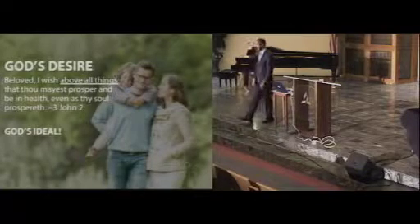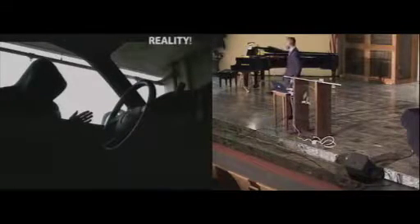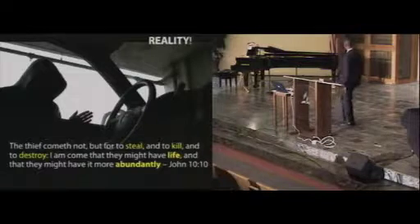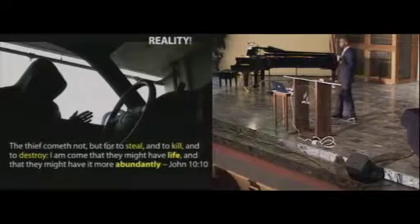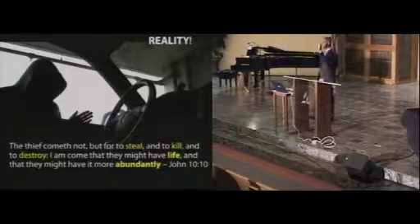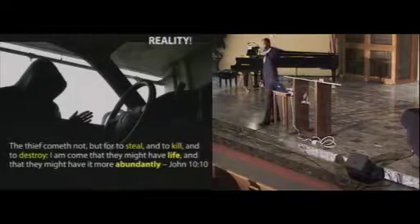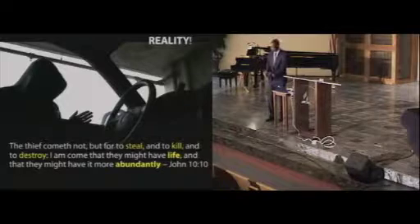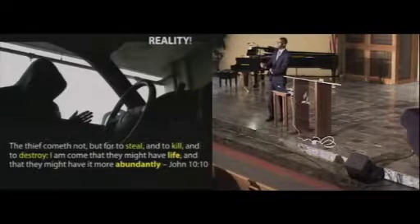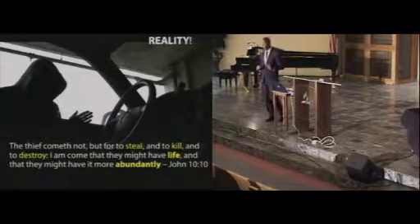Let's look at the reality. Our theme is 'Abundant Life,' which came from John 10:10. Jesus says, 'The thief cometh not but for to steal, and to kill, and to destroy.' Satan is coming to steal, Satan is coming to kill, Satan is coming to destroy. That is the reality we're faced with.